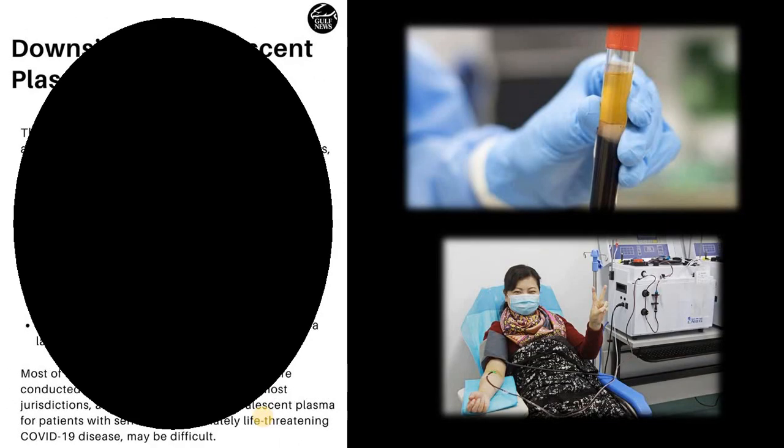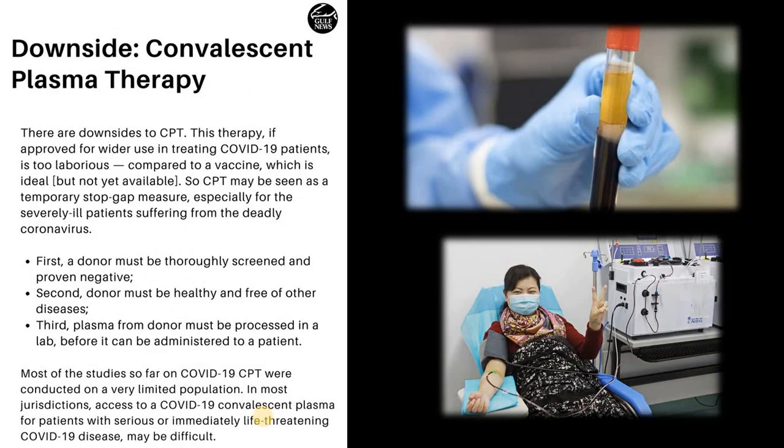All donors must be diagnosed with COVID-19. The donors should have no complaints for at least 14 days after recovery. Legally, people between the ages of 18 to 60 can be donors. The immunized plasma is collected from individuals who meet these criteria and stored in the blood bank.